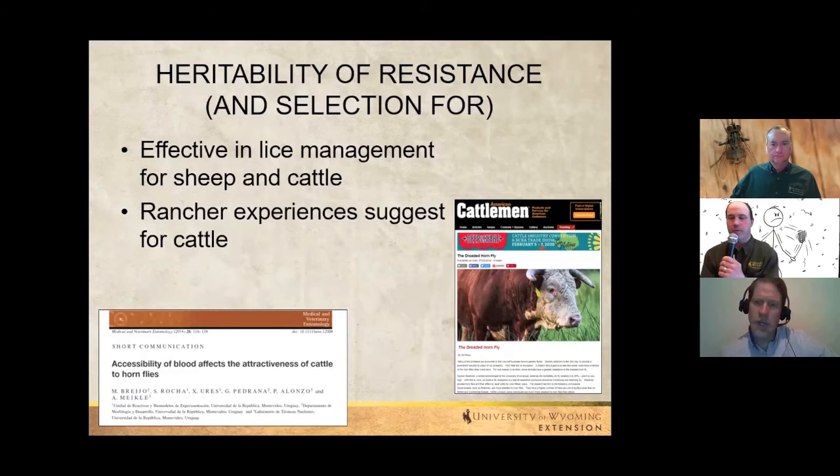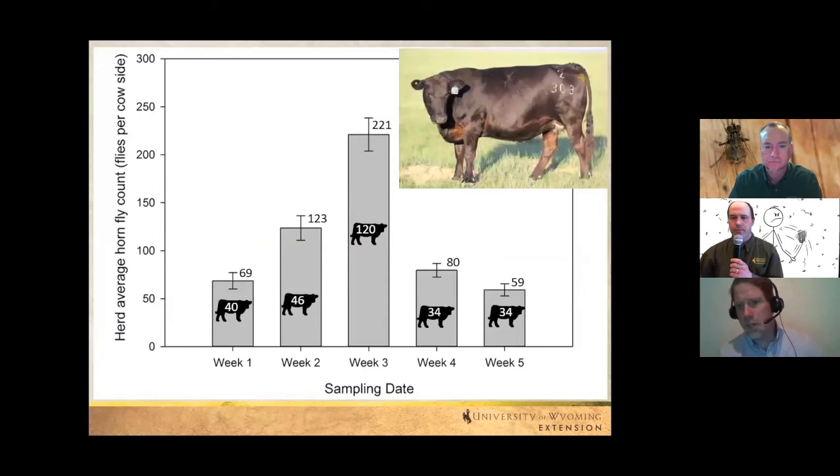The next strategy is capitalizing on natural host resistance. In cattle operations, culling animals that are consistently more heavily infested than the herd average has been shown effective for lice management in sheep and cattle. A rancher in eastern Colorado has been demonstrating these results. Some large ranch operations use heavy parasitism as an additional culling criterion alongside poor reproduction, temperament, or other traits.